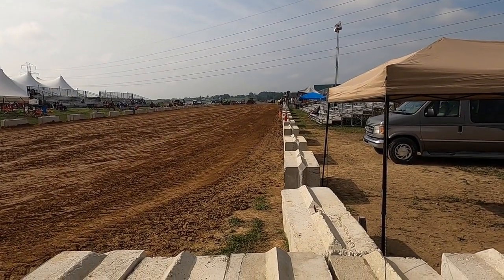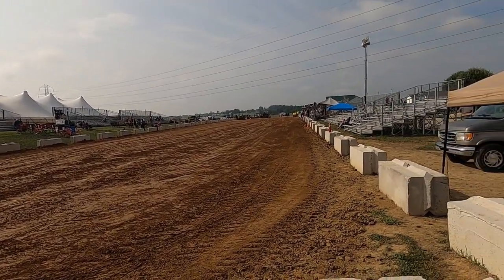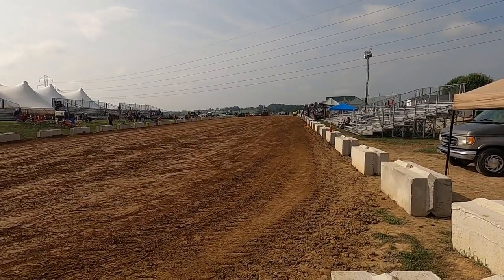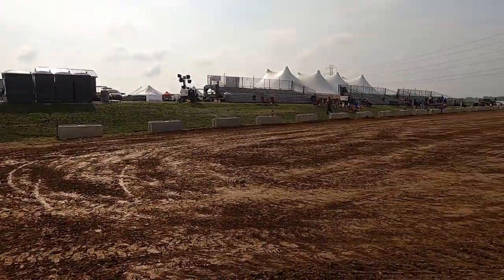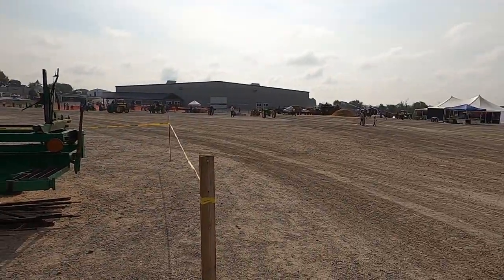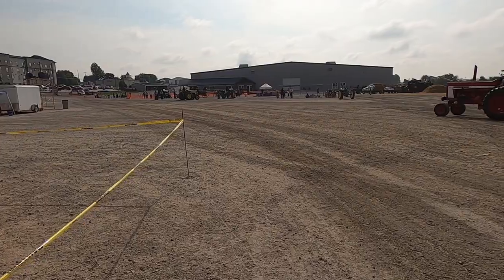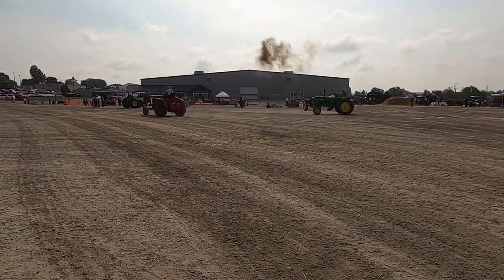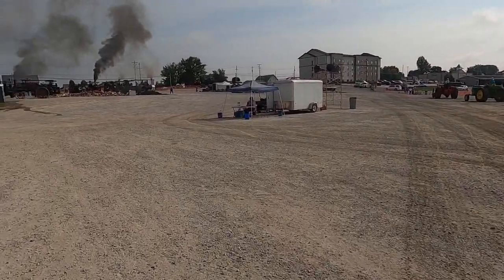Out here they've got a big open area with a sawmill set up, a rock crusher, a lot of different demonstrations. Threshing's back over there. A little bit of everything set up out here and they've got a lot of space, which is pretty nice. I had to walk over here — Oliver 99 diesel, Cormac Deering on steel, WD9 diesel, 650, steel rears with rubber on it, 660, another 660.